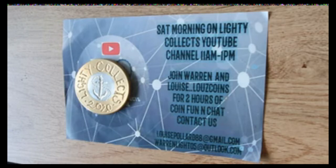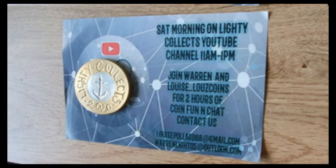Good morning, good afternoon, good evening — whenever you gorgeous people have tuned in to watch this. This is Warren, Lighty Collects, coming back with another video.